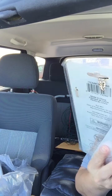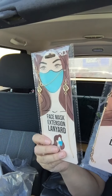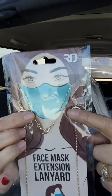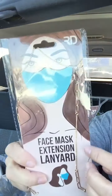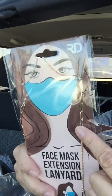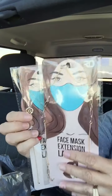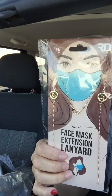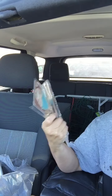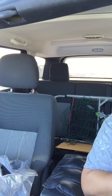I decided to buy these face mask extension lanyards, and I don't think I'm even going to use them for that. They had some really cute ones — look at this one! That's cute, and then I really like this one. I have a bracelet from AliExpress with this design on it. I'm just going to use them as necklaces. I might pick up some other ones later for gifts.